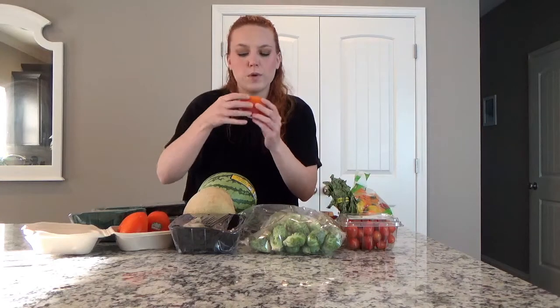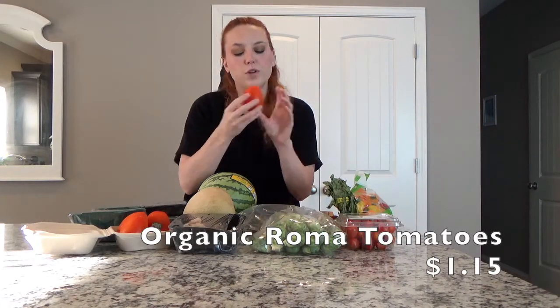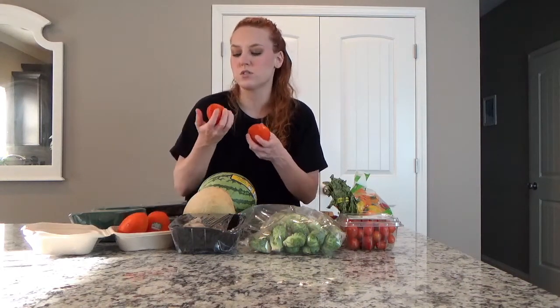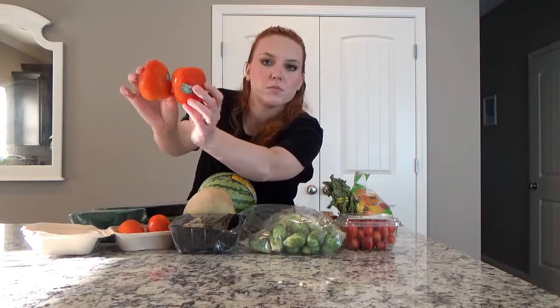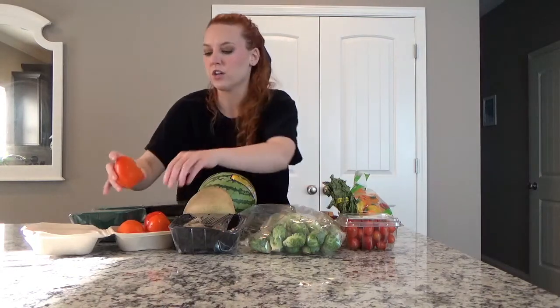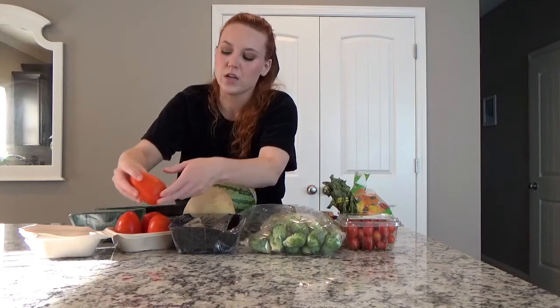These look like some kind of Roma or paste tomato — it just says organic tomato, no variety listed. The color isn't impressing me; they're kind of orangey and light-colored, though the camera might be making them look slightly better. It's actually not that different from grocery store tomatoes — just not the same quality as what you'd get at a local farmers market in terms of tomatoes.